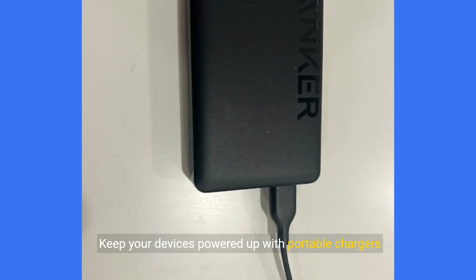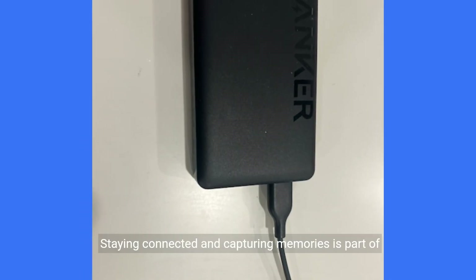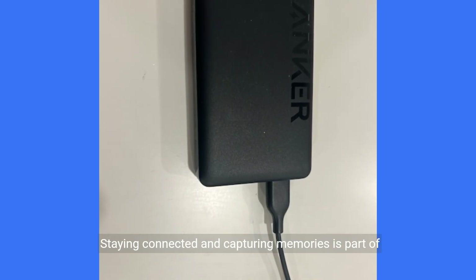Keep your devices powered up with portable chargers or solar panels. Staying connected and capturing memories is part of the fun.